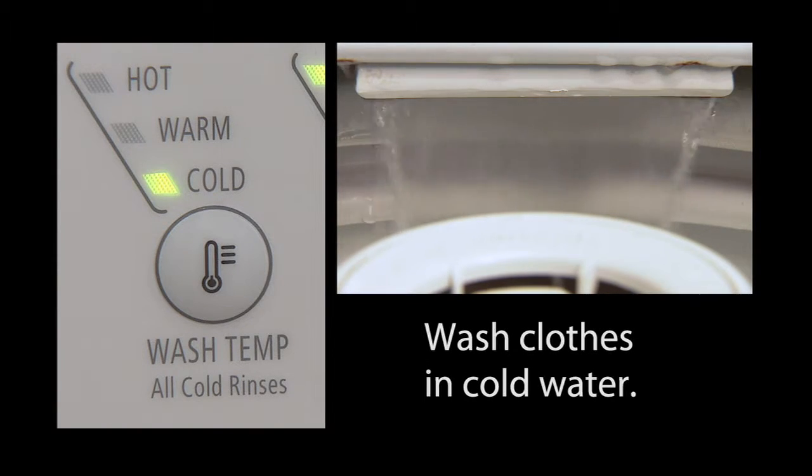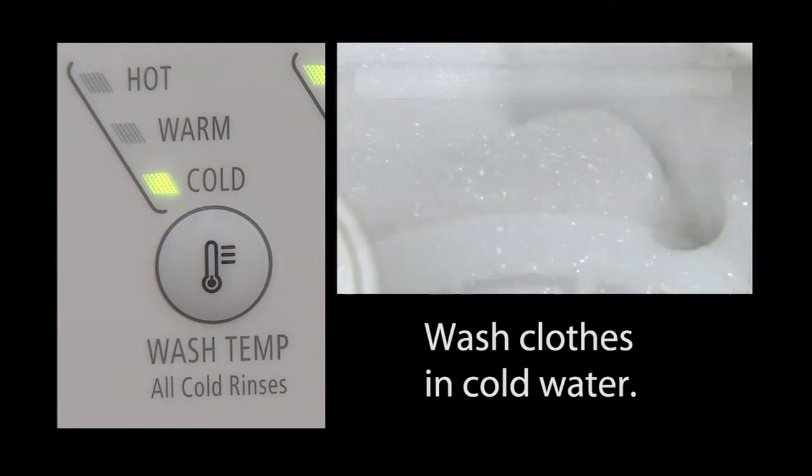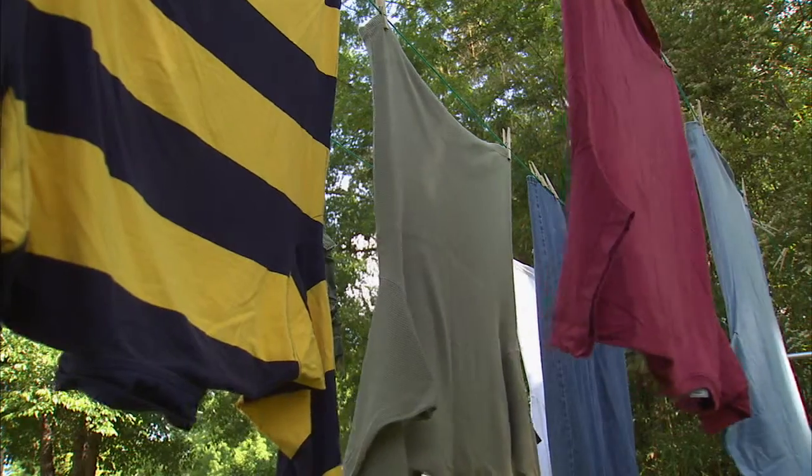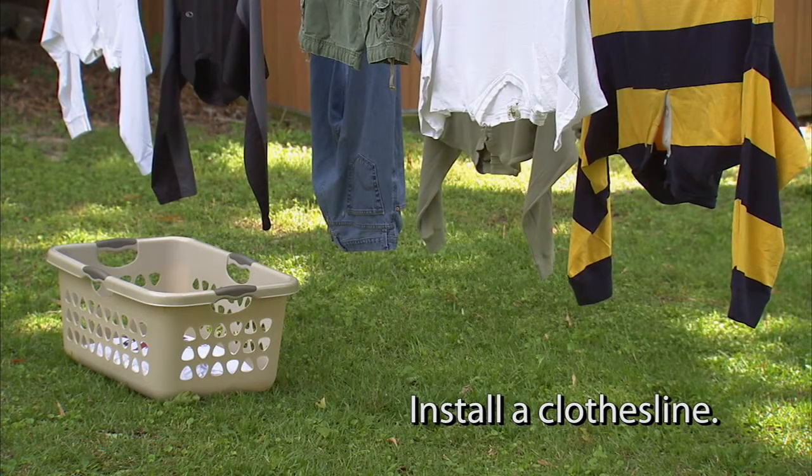Wash clothes in cold water. With cold water detergents available nowadays, you don't have to sacrifice cleanliness to save money. If you'd like to cut your dryer's energy usage to zero, you could install a clothesline. Sunshine is free.